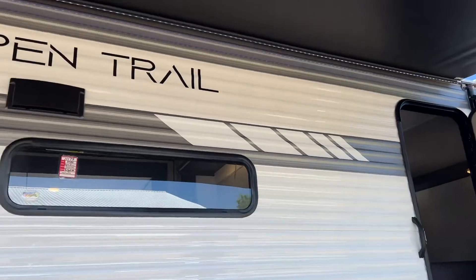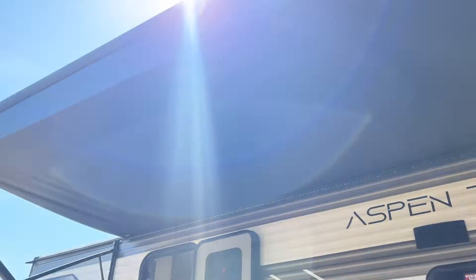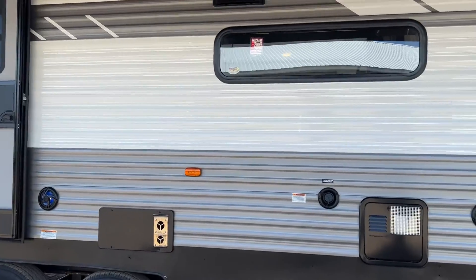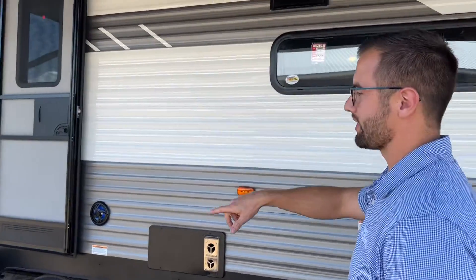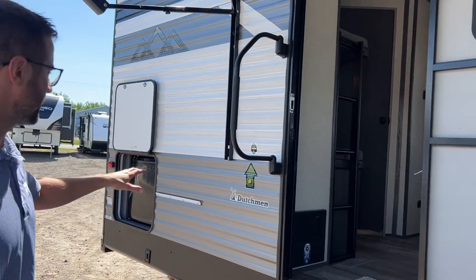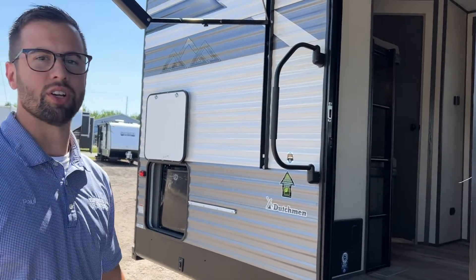But check this out — huge awning, tons of space for camping with your family. Awesome power awning with the LED lights and all that. Over here you get solid steps. You're gonna have an outdoor fridge for all your snacks and drinks, and there's even a spot for a little griddle there as well.